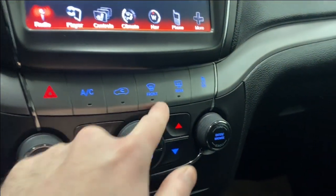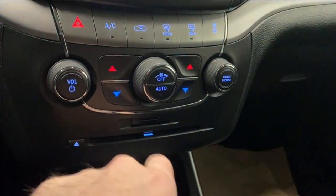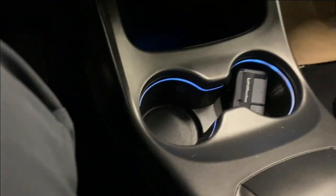We have our hazard lights, AC button, front and rear defrost, and your traction control on or off. We have your dual zone climate control functions, your volume and tuner rockers, fan controls, CD player, two cup holders, your park assist audio, and your backup camera.